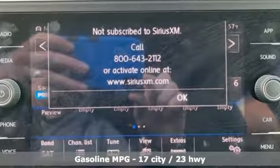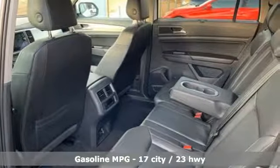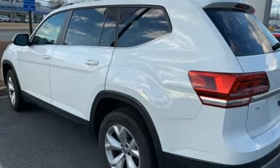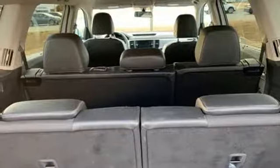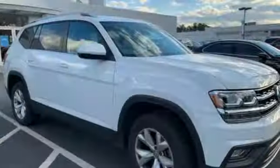V6 engine, front heated bucket seats, streaming audio, manual tilting steering column, doors and push-button start proximity key, external memory control, aluminum wheels, wireless phone connectivity, and power heated mirrors. Volkswagen, where safety and performance come standard.